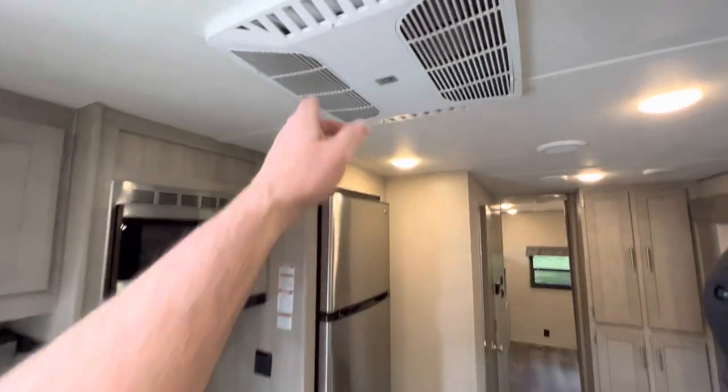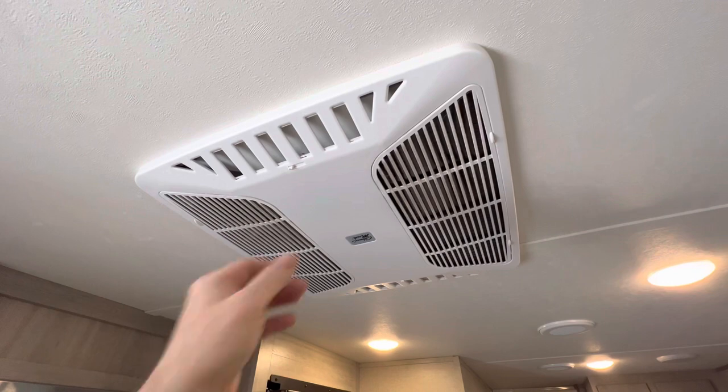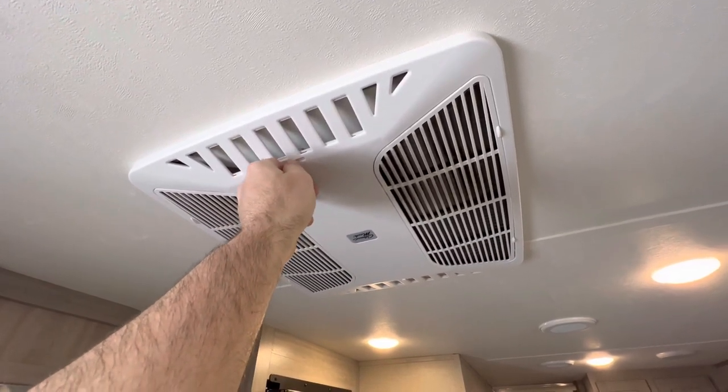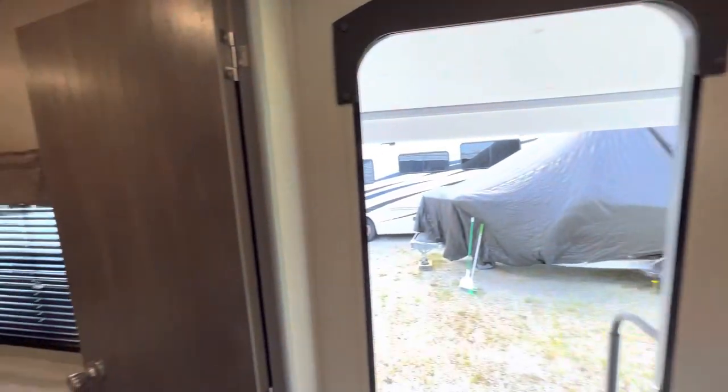The AC has the quick dump feature. I always try to show it in my videos — once you get to the campsite, you open up these louvers, do a quick dump for about five minutes, then shut them off, and you've got ducted AC all throughout. All the lights on this camper are all LED.